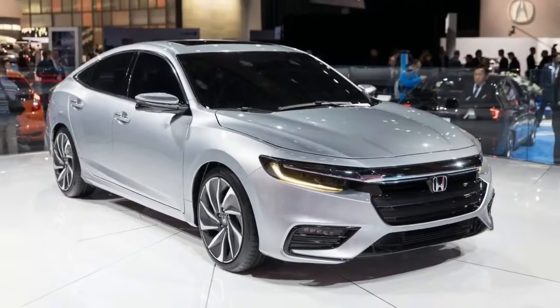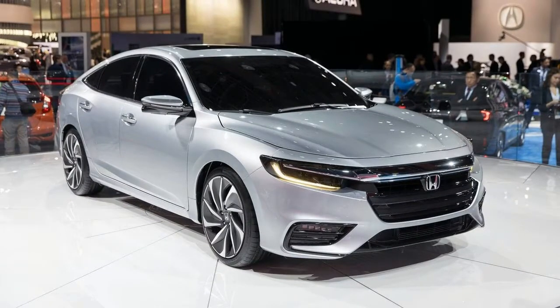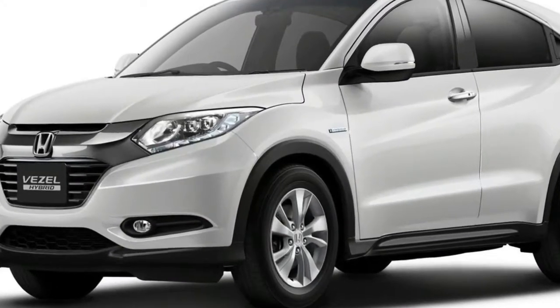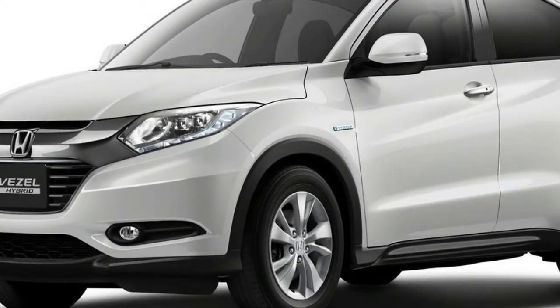Highlighted by Honda's signature flying wing grille and bold fascia, low-profile LED headlights and taillights marry to sharp and dynamic character lines in a sweeping, long coupe-like roofline.